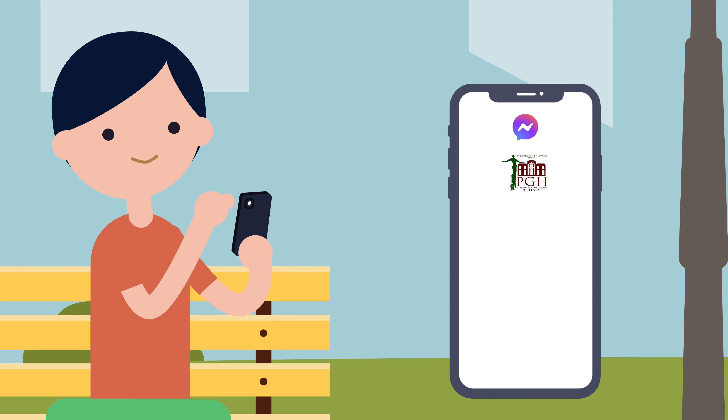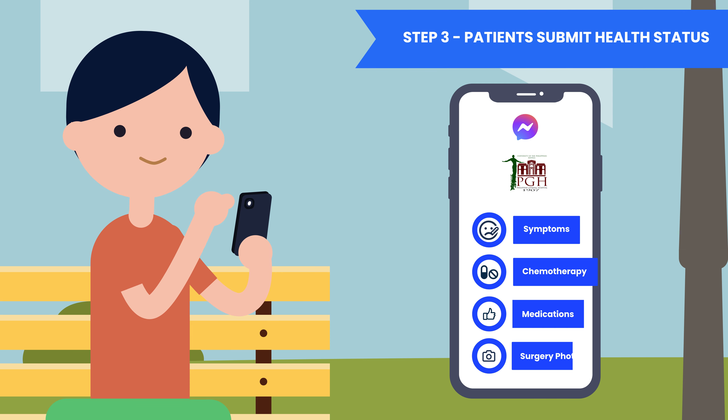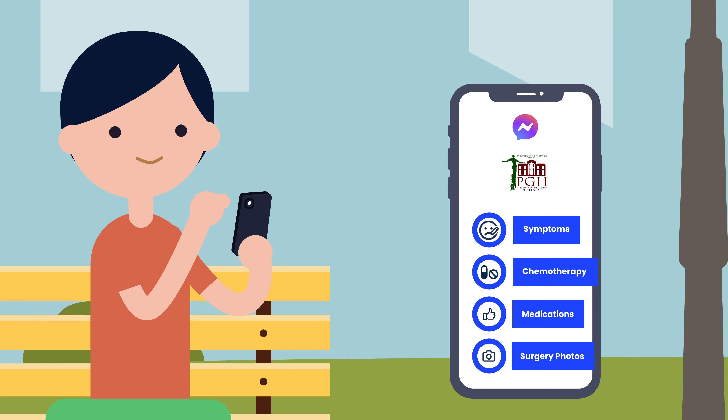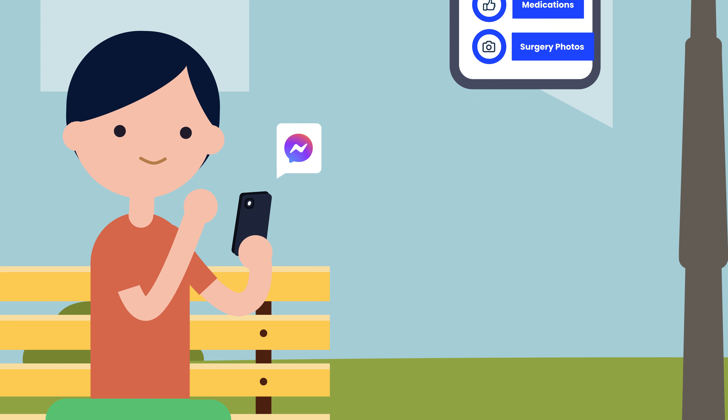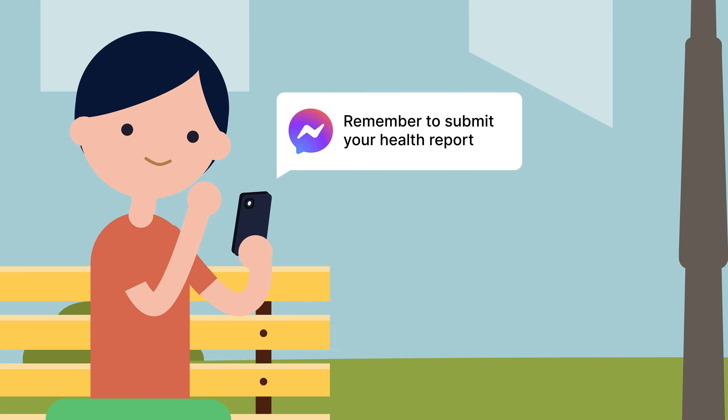Step 3: patients can submit their symptoms, chemotherapy information, medications, and surgery photos through simple forms sent to them in chat. If a patient forgets to report their readings, the AI sends them automated reminders, all through their favorite chat app.